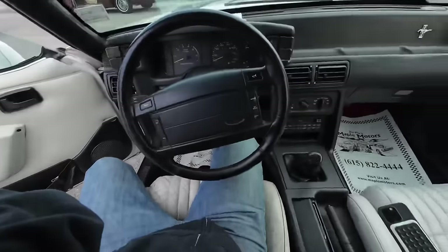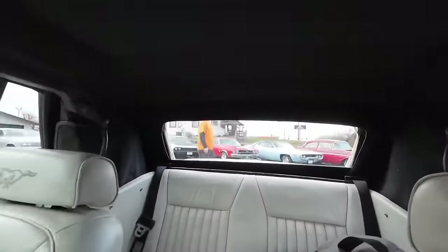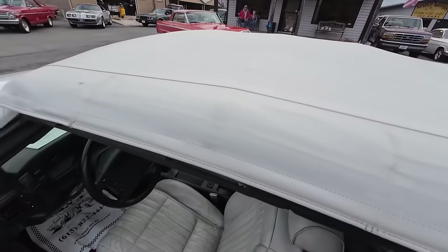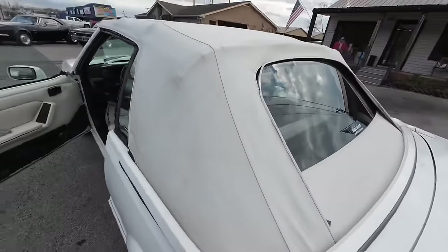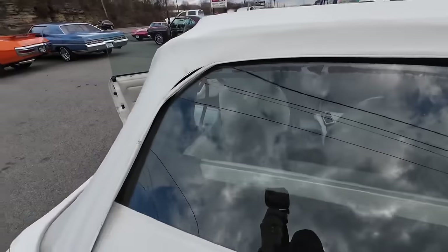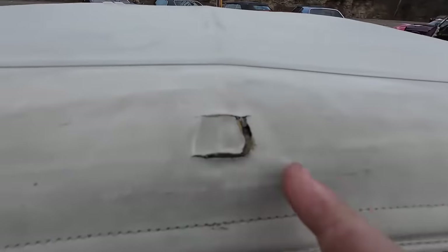We're going to check out this interior, just like we do on all the test drives here at Maple Motors. The top on this one is not in bad shape — it's actually pretty clean. We'll look at the outside before we get going. I always like to look at the top. There's a little spot there and a little rip here in this quarter. A little older, I guess. Inside looked really good; outside it's got some spots.